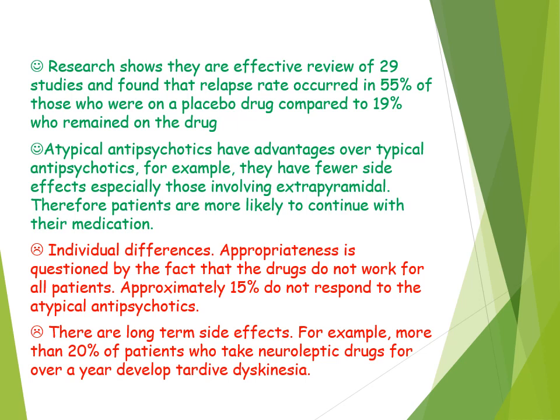Moving on to research and evaluation points. Research has shown that antipsychotics are effective. In a review of 29 studies, relapse rates occurred in 55% of those on a placebo drug compared to 19% who remained on antipsychotic medication. They were particularly effective for positive symptoms such as hallucinations and delusions. This difference in relapse rates implies that conventional and atypical antipsychotics are effective in treating schizophrenia.